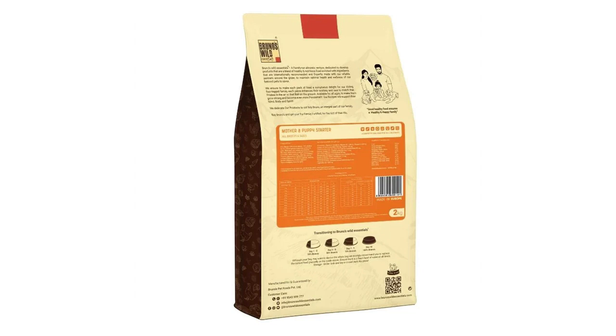Trace elements: iron (II) sulfate monohydrate 50 mg, copper (II) sulfate pentahydrate 10 mg, zinc sulfate monohydrate 65 mg, manganese sulfate monohydrate 30 mg, iodine as calcium iodate anhydrous 1.5 mg, selenium as sodium selenite.